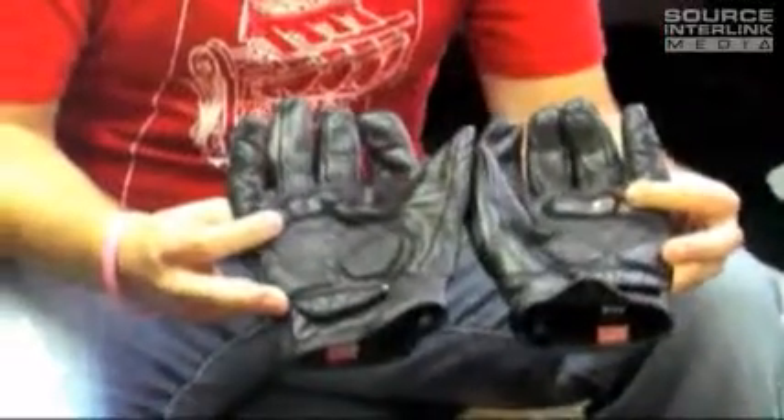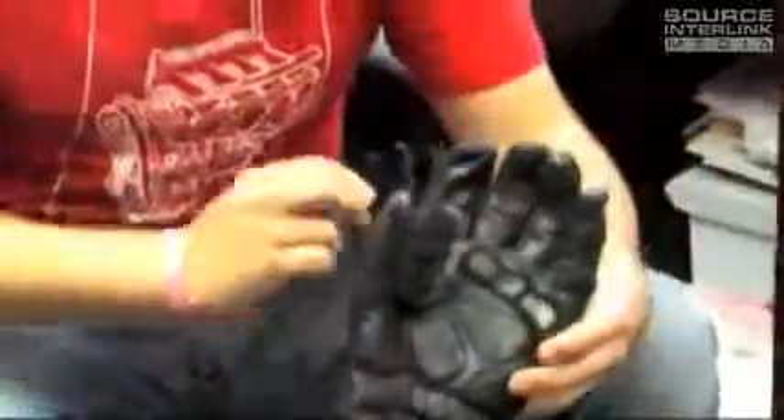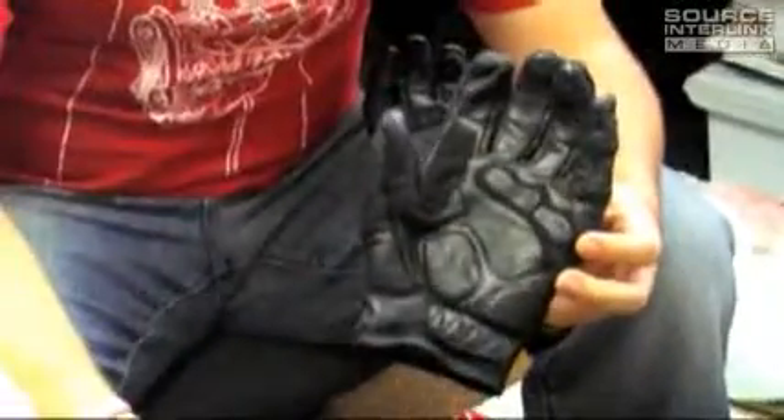Some cool features are they got carbon fiber on the knuckles. They're constructed of cowhide and then the leather is made of extra strong kangaroo hide. They also have little rubber inserts to make it easier to grab the bar.